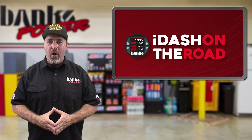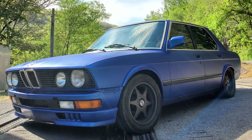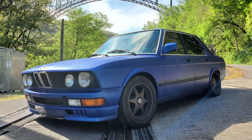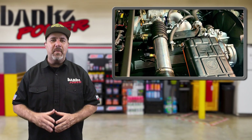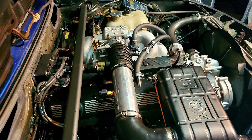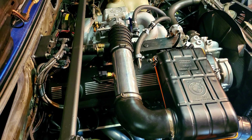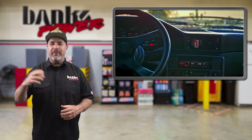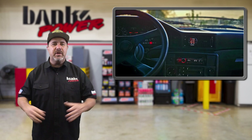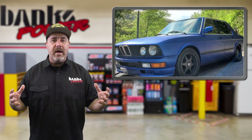In our iDash on the Road segment, we check in with Christopher Rollins and his 1988 BMW 535i S project car. Running a naturally aspirated M30 that has been bored and stroked from a 3.4 to a 3.6 liter with a 290-degree overhead cam, oversized valves, and port work, he needed to monitor everything — he didn't want it to blow up. He was looking for a multi-function gauge, but didn't want five or more units sitting on top of his dash looking like trash, especially with his stock interior. Everything he came up with was either too big or too ugly — until he found the iDash DataMonster.